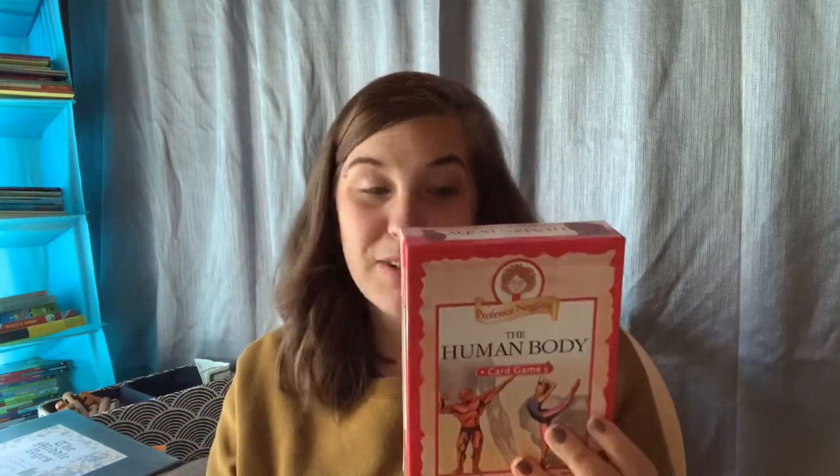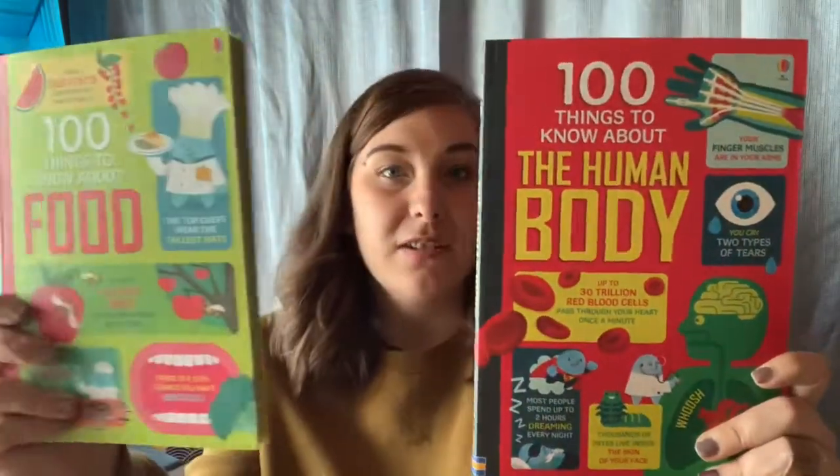We also got the Professor Noggin Human Body game, which the kids really liked — it's just a fun little question-and-answer game. I always love Professor Noggin and anytime they have a game that goes with either our history or our science unit, I like to pick it up. From Usborne, we also got the 100 Things to Know About Food and the 100 Things to Know About the Human Body — just more engaging content with lots of colorful pictures.